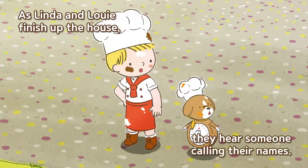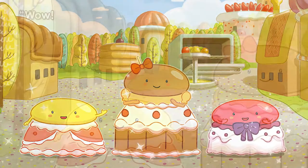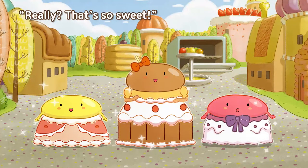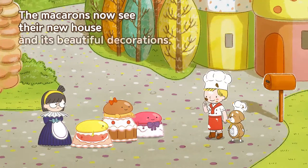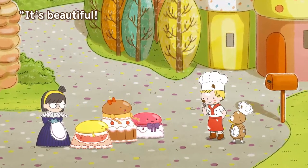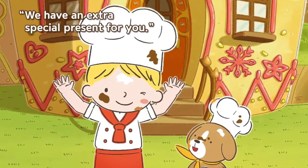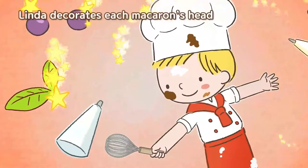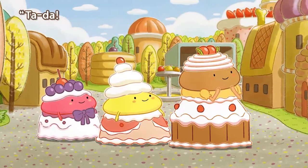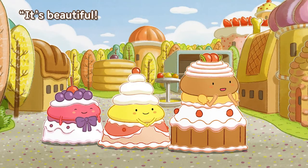As Linda and Louie finish up the house they hear someone calling their names — Linda! Louie! The macarons are back and they're wearing beautiful new dresses. Wow, you two look great in your dresses, everyone at the ball is going to love them! Really? That's so sweet! The macarons see their new house and its beautiful decorations, their eyes widening in surprise. Oh my, is that really our house? It's beautiful, thank you Linda and Louie! Wait, that's not all — we have an extra special present for you! Linda decorates each macaron's head with a whipped cream hat complete with candied fruit decorations. Ta-da! A whipped cream and candied fruit hat is the perfect addition to your dresses. It's beautiful, thank you Linda!